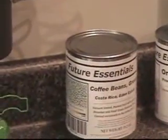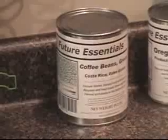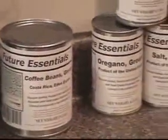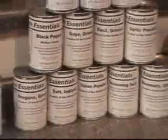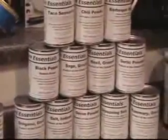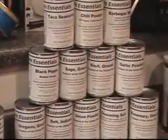Unroasted green coffee beans are the only effective way to store coffee for many years. This is a 12-can case of spices and seasonings that you would normally find in your pantry, like salt and pepper, garlic powder, oregano, sage, and basil.